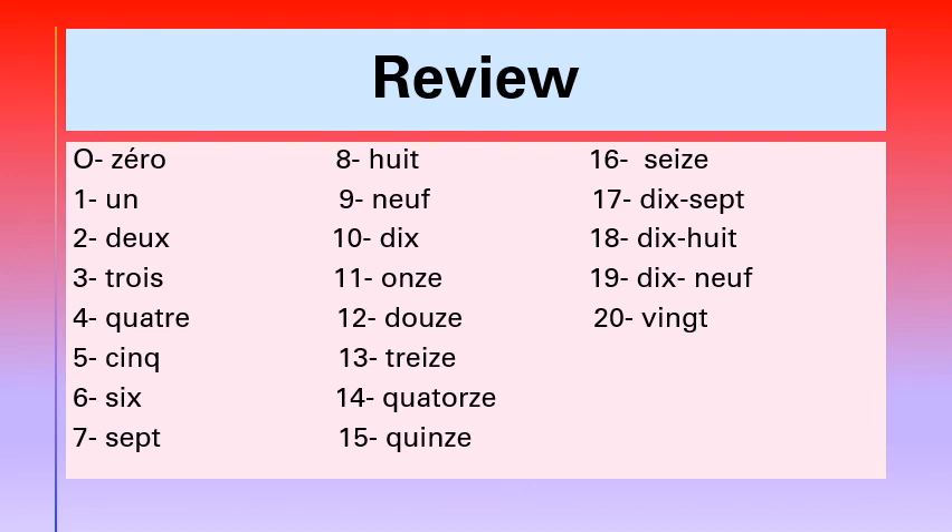Quatorze, quinze, seize, dix-sept, dix-huit, dix-neuf, and vingt.